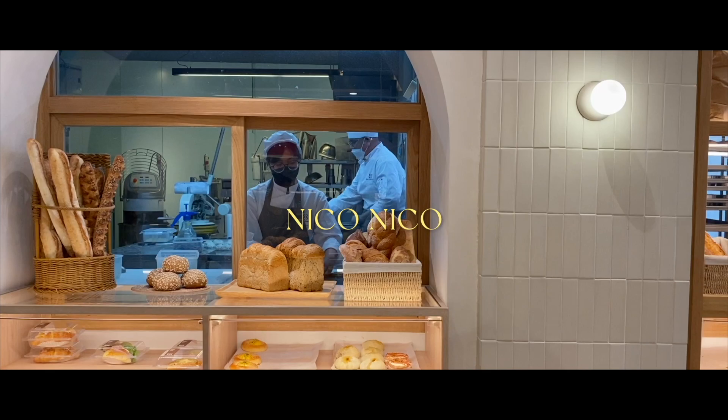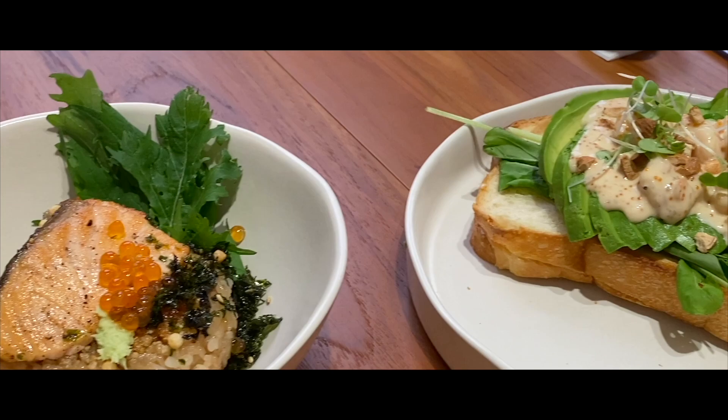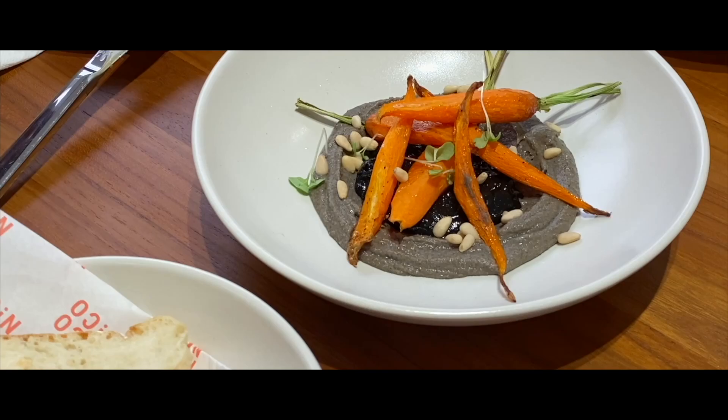Not too far away is Nikoniko, tucked away in Thonglor. It is a cafe and brunch spot with a bakery lab run by a Japanese artisan baker. As you walk in, you're immediately greeted with a smell of freshly baked bread before kicking your taste buds with an array of Japanese-inspired dishes.